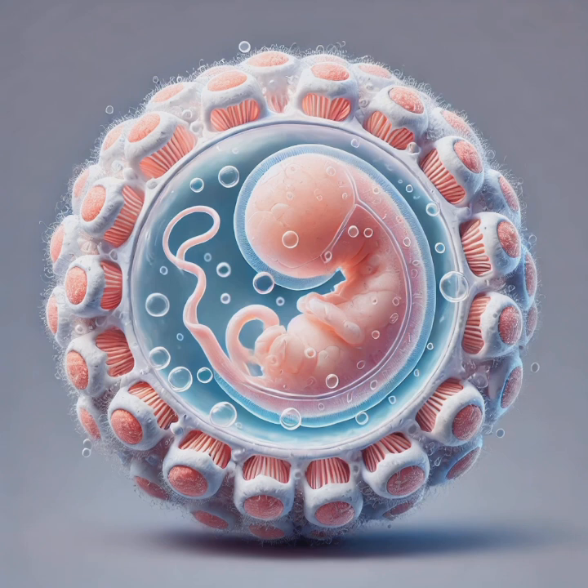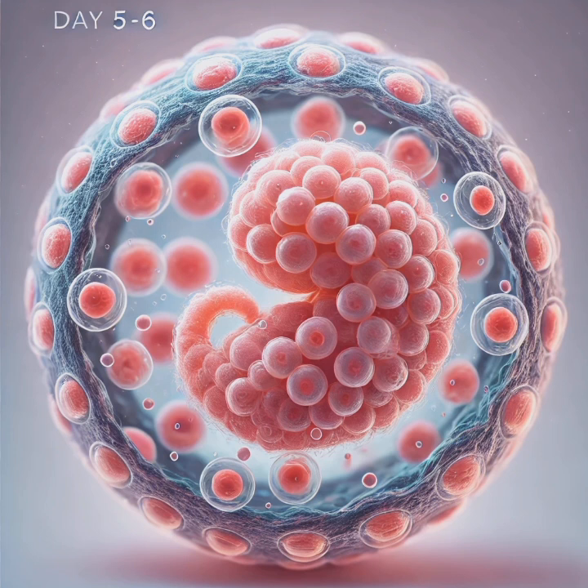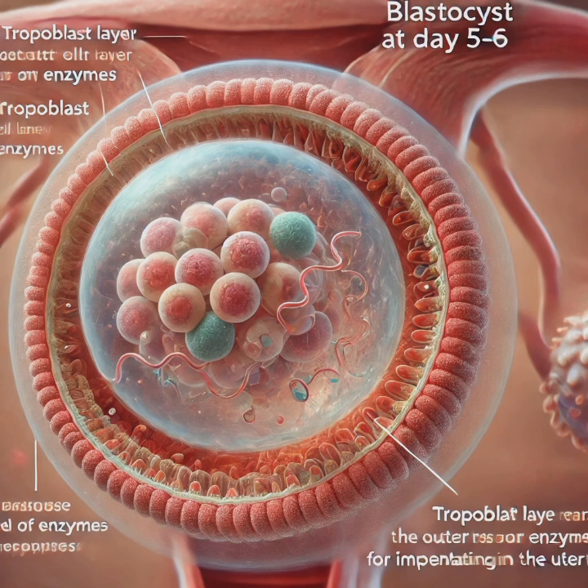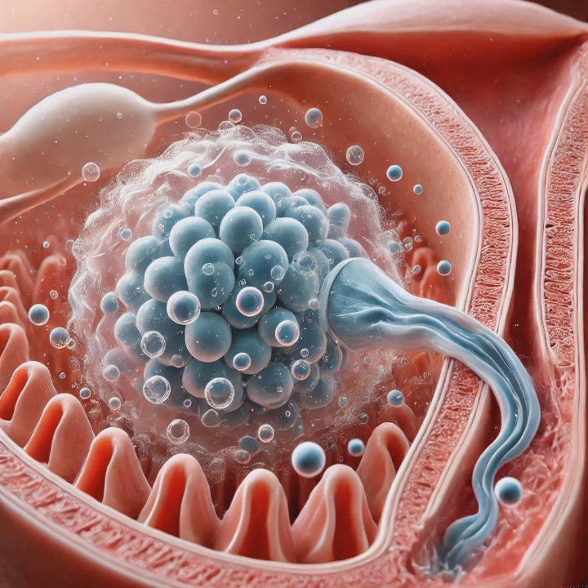Think of it like a single seed quickly sprouting roots and tiny branches — the start of a larger, more intricate organism. By day five or six, the morula develops into a blastocyst, a hollow ball of cells. It has two key parts: the inner cell mass (ICM), which will become the embryo, and the trophoblast, the outer layer of cells that will develop into the placenta — the lifeline between mother and baby.